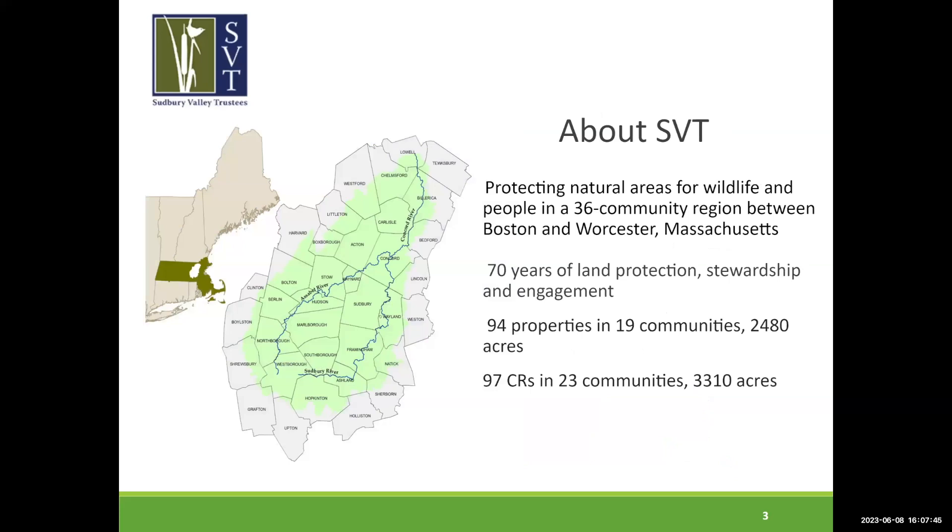I'm Laura Mattei, director of stewardship with Sudbury Valley Trustees. I've been with SVT for 22 years, and I have a lot of experience with land management. I've also spent a lot of time working with our land protection staff on prioritization and evaluating sites. SVT protects natural areas for wildlife and people in a 36-community region between Boston and Worcester. We've been working on land protection, stewardship, and engaging people with nature for 70 years. We now own 94 properties in 19 communities — 2,480 acres — and hold 97 CRs in 23 communities for over 3,000 acres.